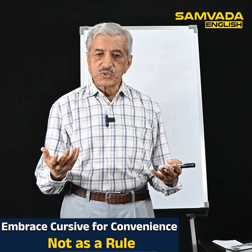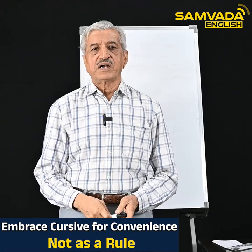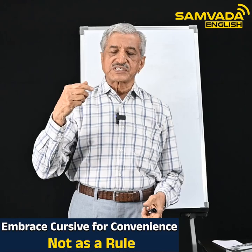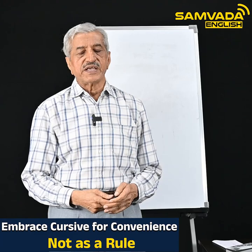Hello viewers. In this video I will be comparing two kinds of English writing. One is print writing — it is sometimes also called alphabetical writing. The other is running handwriting or cursive writing. Both have some advantages and disadvantages.